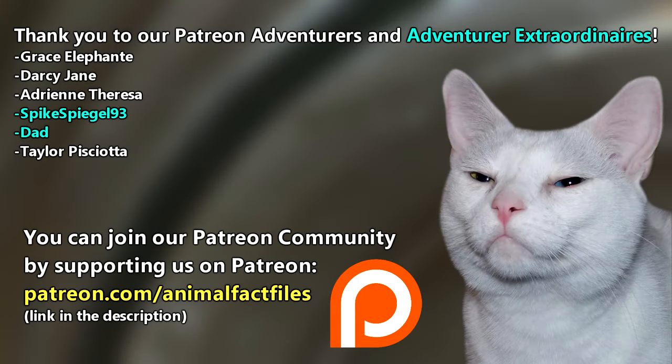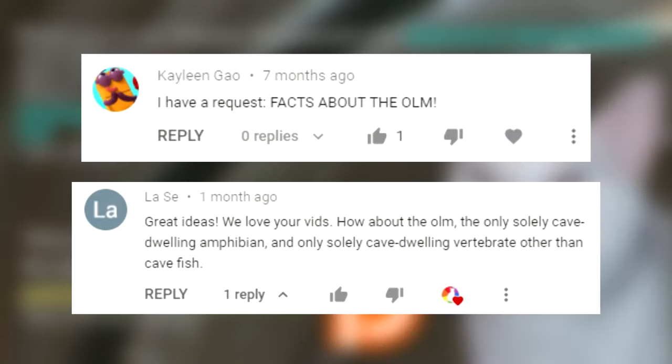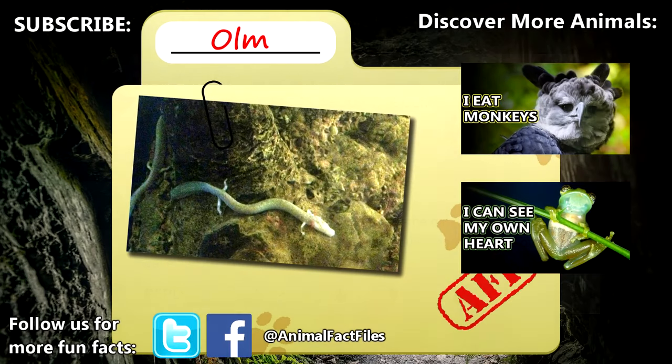Thank you to our patrons and everyone else for their support of this channel. Thank you to Lossie and Kayleen for today's request. For more facts on olms, check out the links in the description. Give a thumbs up if you learned something new today, and thank you for watching Animal Fact Files.